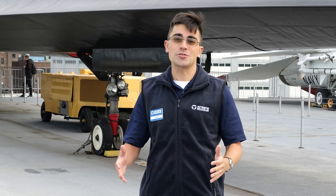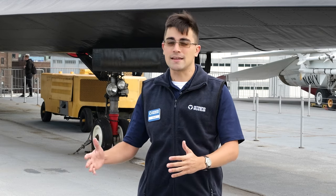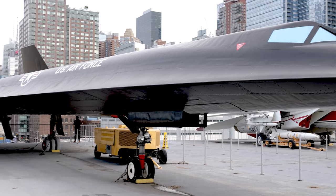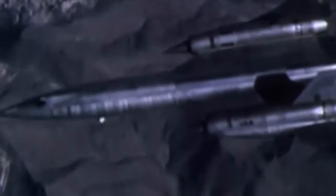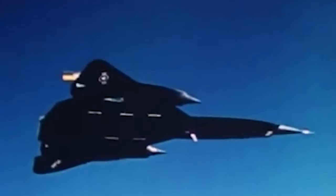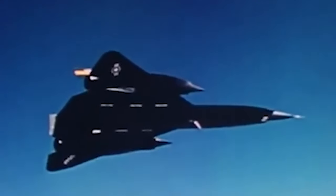Other than that, the SR-71 had a much longer service history, serving well into the 1990s with the U.S. Air Force. The A-12, although it was designed earlier, had a much more limited service history, only being used to the late 1960s, mainly by the CIA over North Vietnam and North Korea.